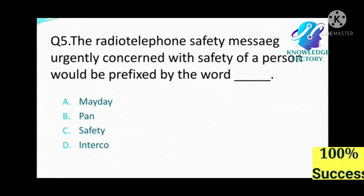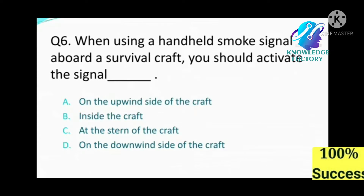Question number five: The radiotelephone safety message urgently concerned with the safety of a person would be prefixed by the word: A) Mayday, B) Pan Pan, C) Safety, D) Interco. Answer: B, Pan Pan.